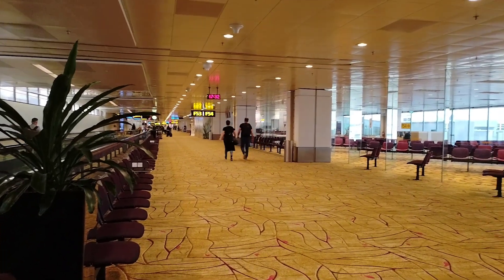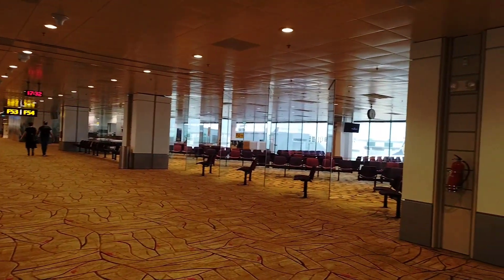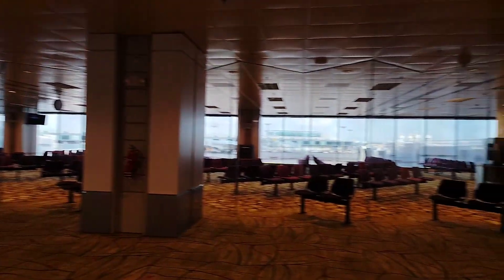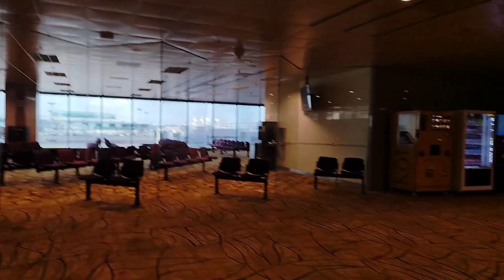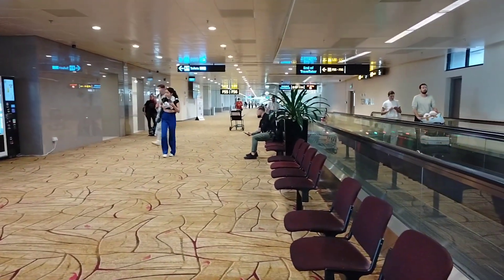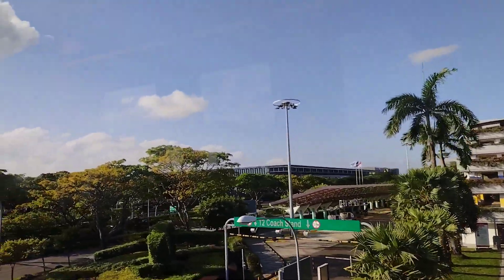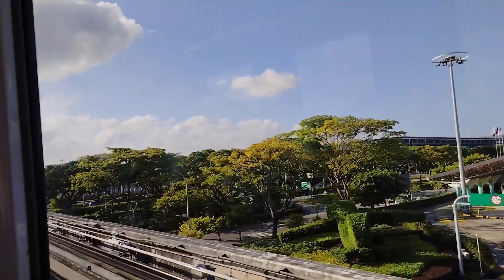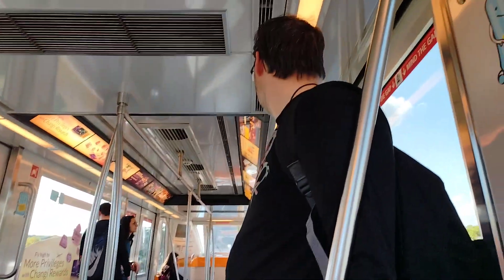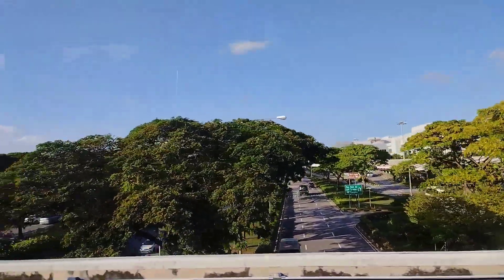We reached Singapore. Changi Airport has very nice facilities — especially the toilets, which are very, very clean. You don't have to walk far to find another restroom — they're everywhere. We took the SkyTrain to transfer from Terminal 2 to Terminal 3, and then finally to Terminal 1 to go to Manila.